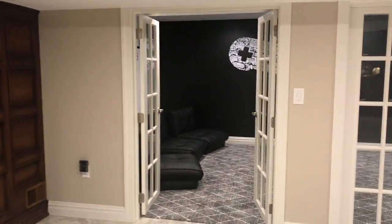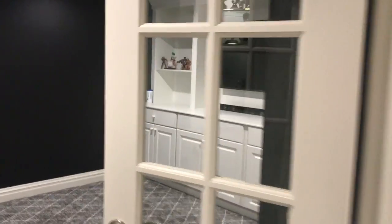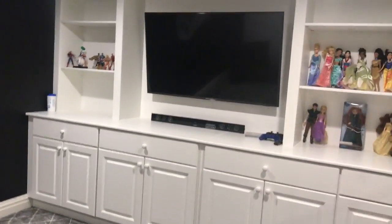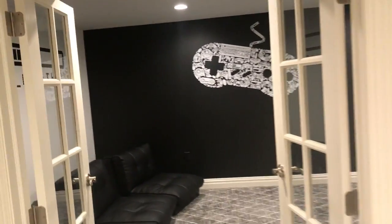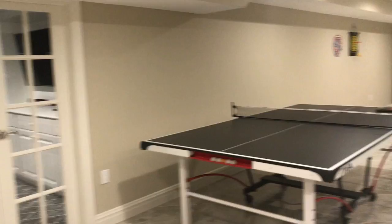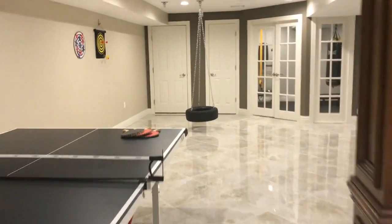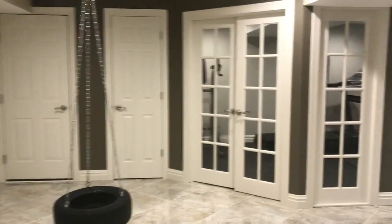It's set right next to the playroom for the kids, which has a wall unit in here, double glass French doors entering into the room. We have another little wall unit right there to display some trophies. We used double glass French doors to open the room up. And then we got a little tire swing here, because why not? Looks like fun.